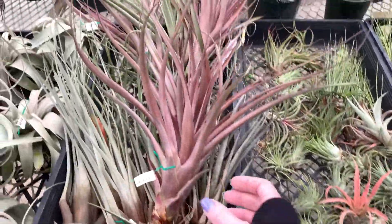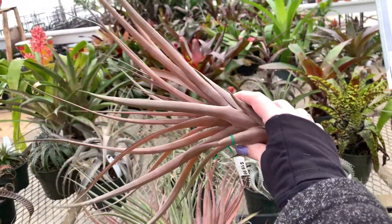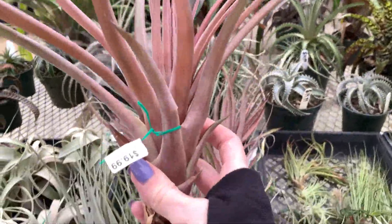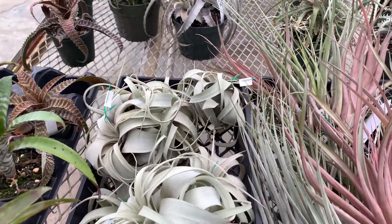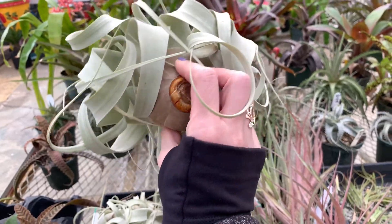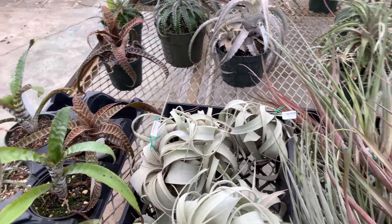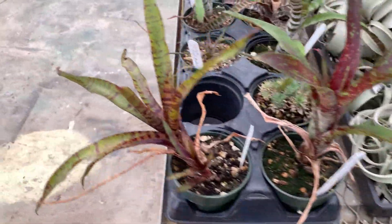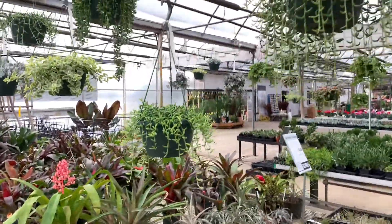Oh look at this — these are giant, this is insane, and it's only $20! There's another very big one, also $20. And there are some hanging baskets here.